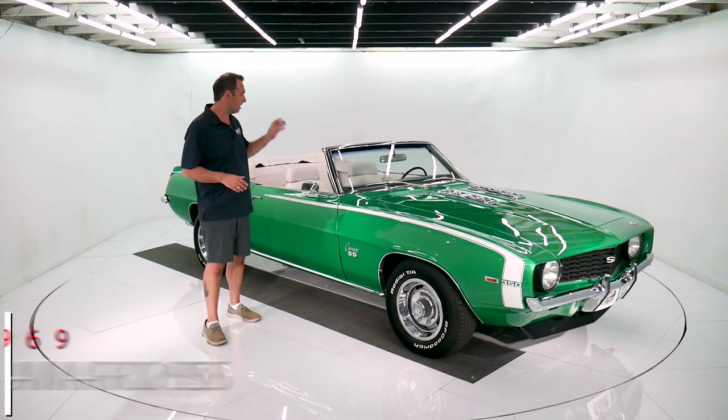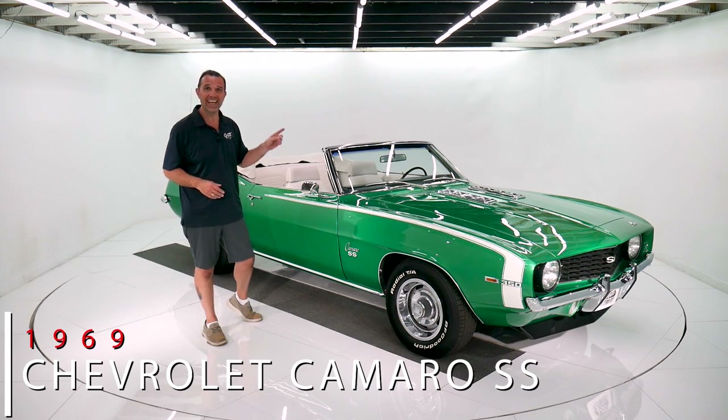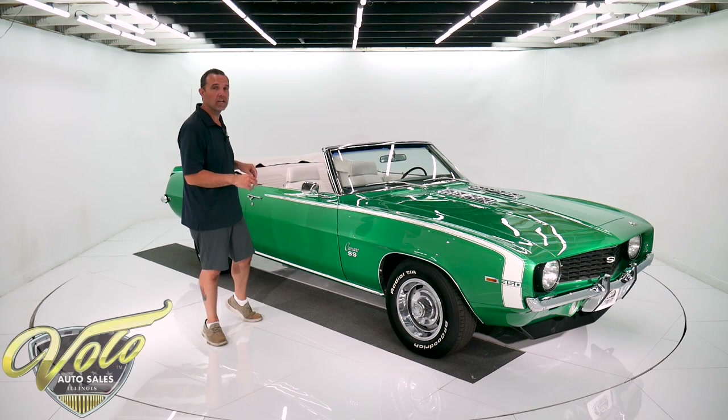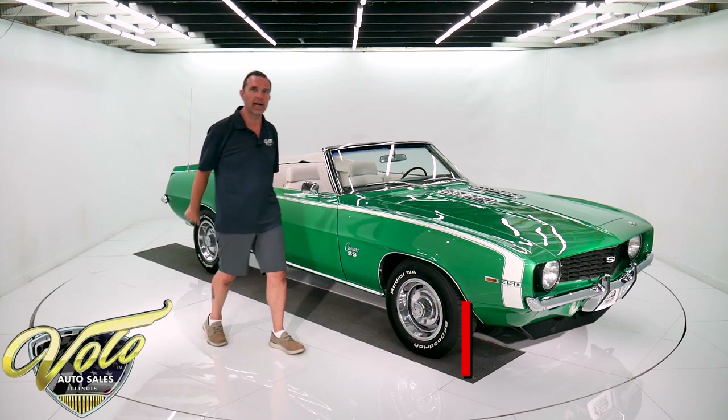We got a real SS Camaro and it's a convertible with a four-speed and air conditioning. Go find that somewhere else. Factory colors — I love the Raleigh Green with the white, it pops.